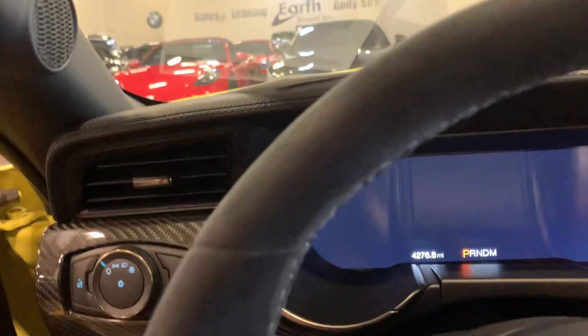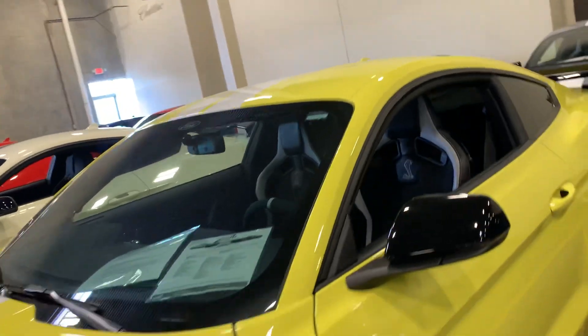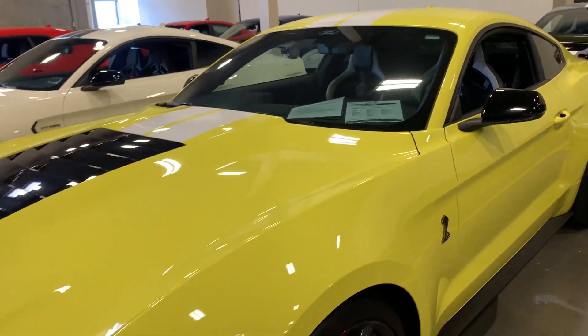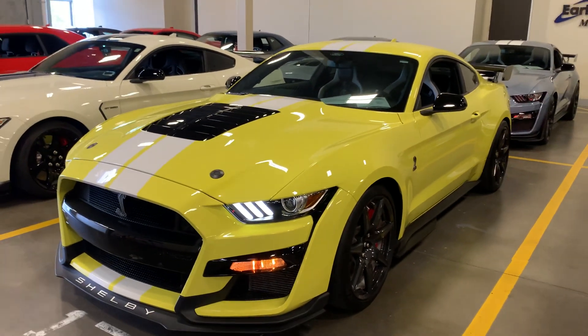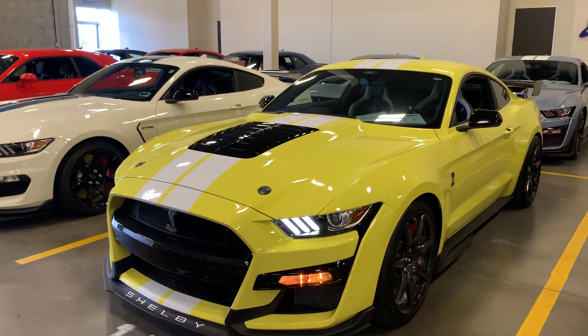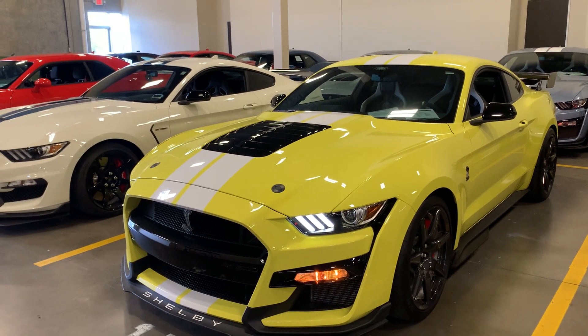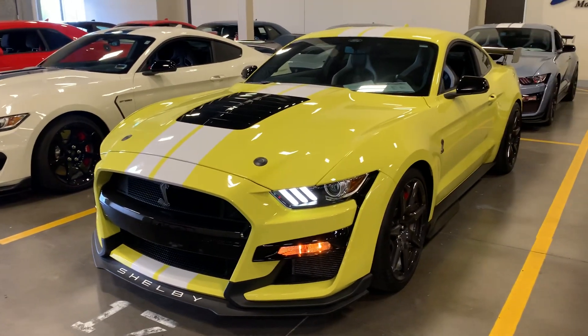4,276 miles. This is David Carr at Earth Motor Cars, and this is a 2021 Ford Mustang Shelby Cobra GT500 track pack. Hope to hear from you soon.